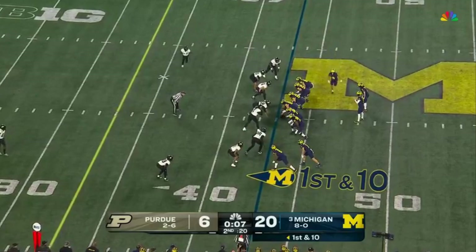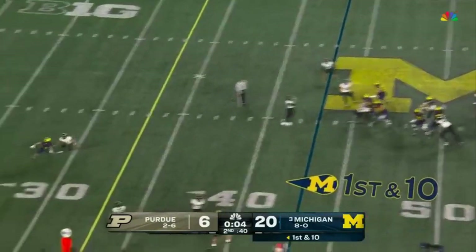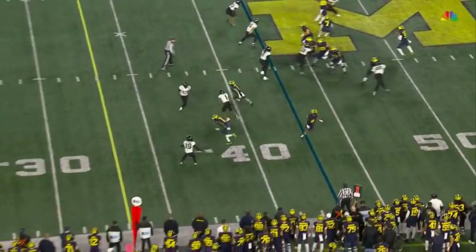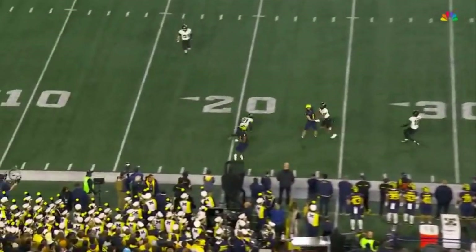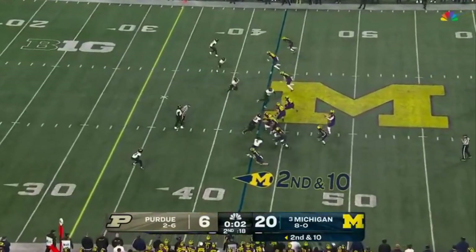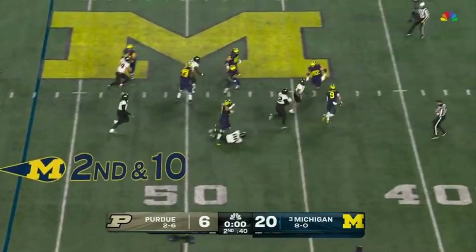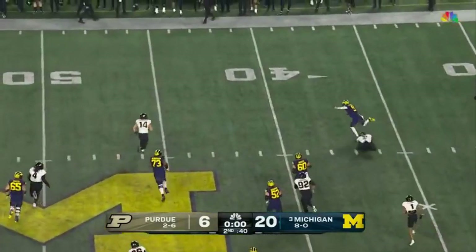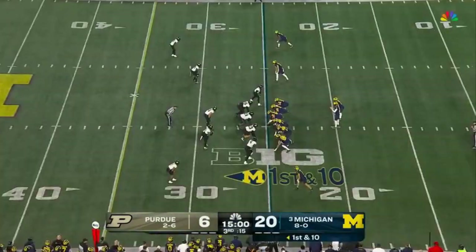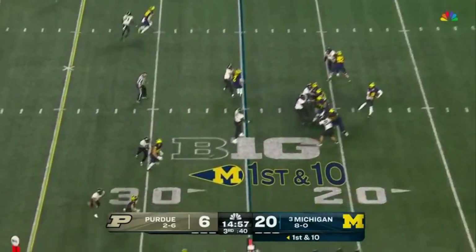But I would expect them to drop into zone. It was his own defense — they showed man, they disguised — they send three all the way to the goal line. McCarthy gets away, extends the play, McCarthy tripped up. Michigan has outscored their opponents 107-0 in the third quarter this year.